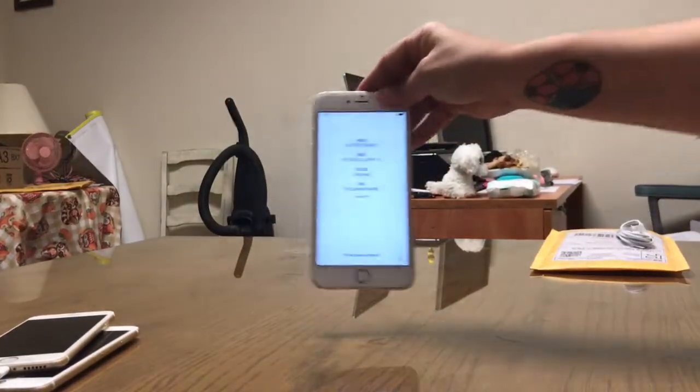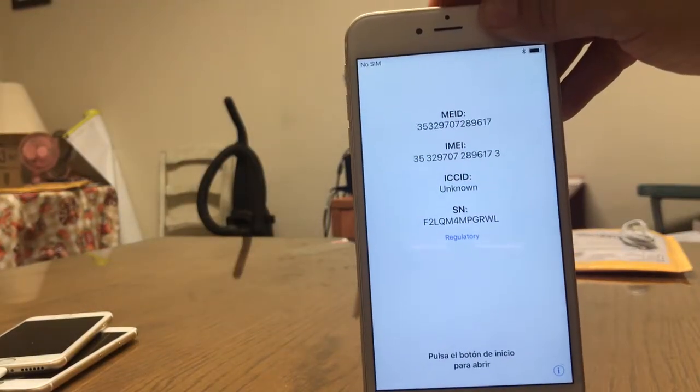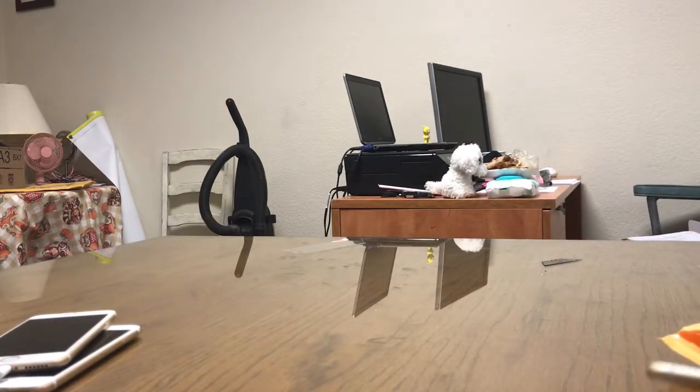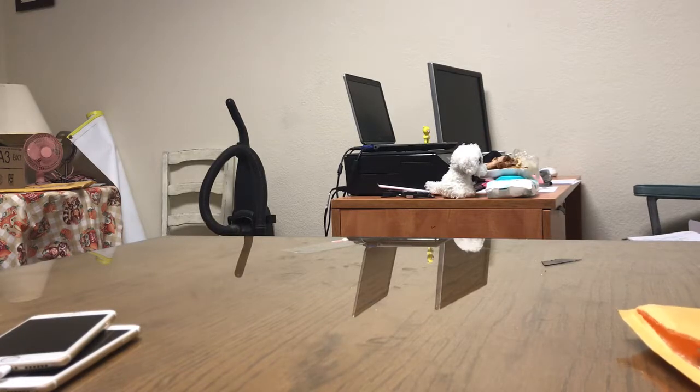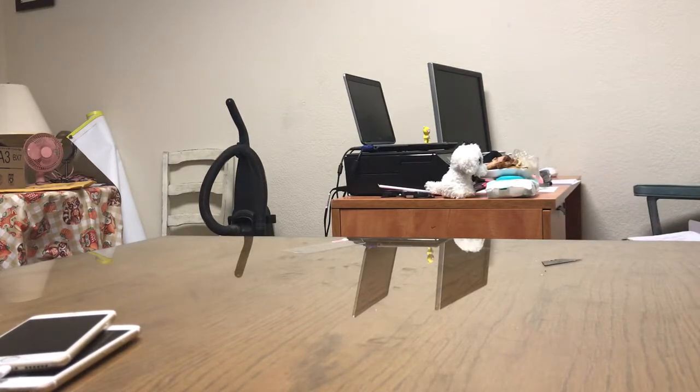No further tests will be done to this device due to it having structural damage. We will be returning this device to the seller. Here's the IMEI number, and this device will be placed back into its original packaging. Going back in — still waiting for the other two devices to power up. I'll go ahead and open another package while those are charging.